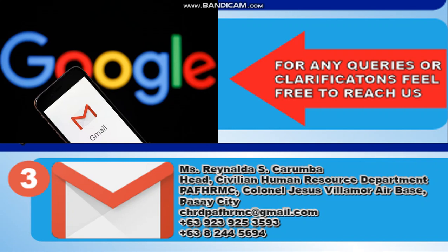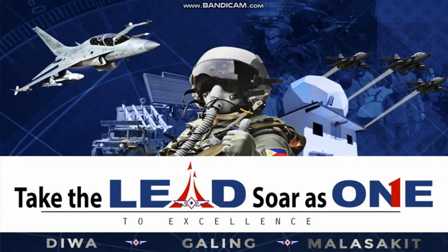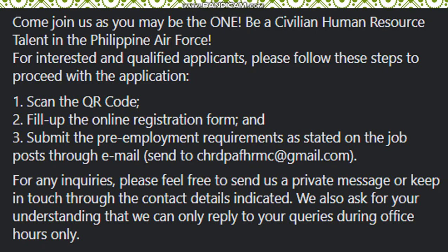Or at 638 244 5694. Take the lead, soar as one to excellence — Diwa, Galing, and Malasakit. Come join us — you may be the one. Be a civilian human resource talent in the Philippine Air Force. For interested and qualified applicants, please follow these steps to proceed with the application.